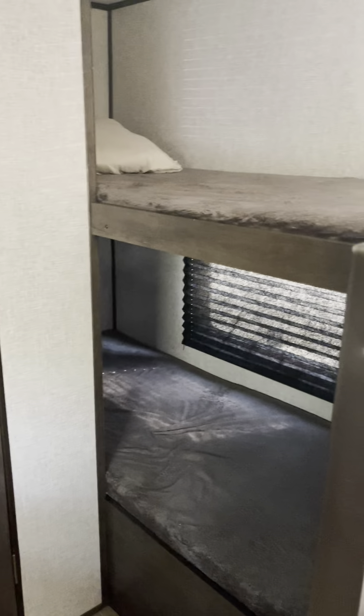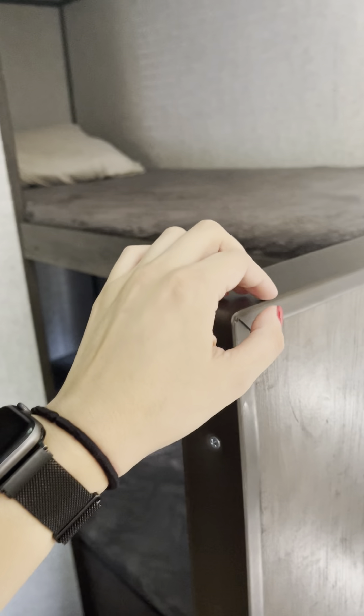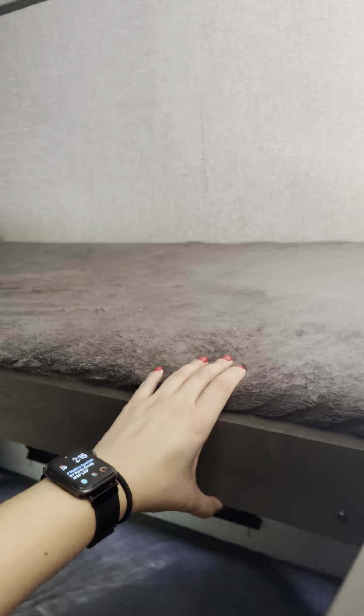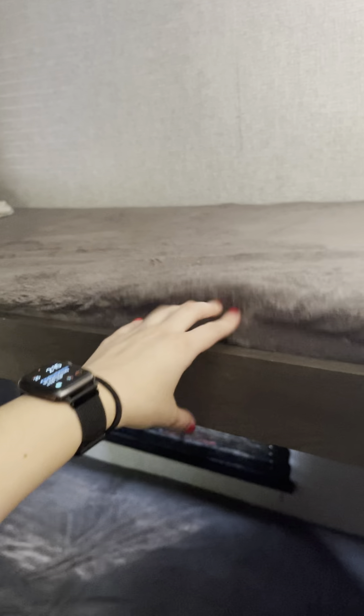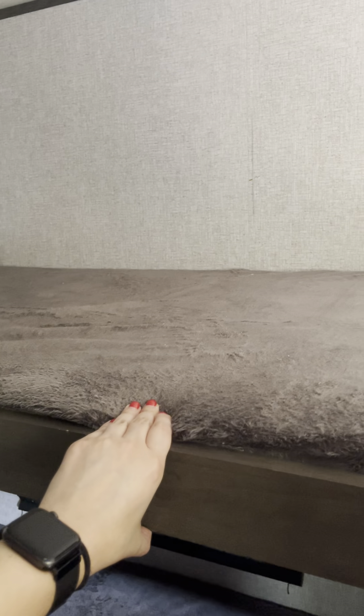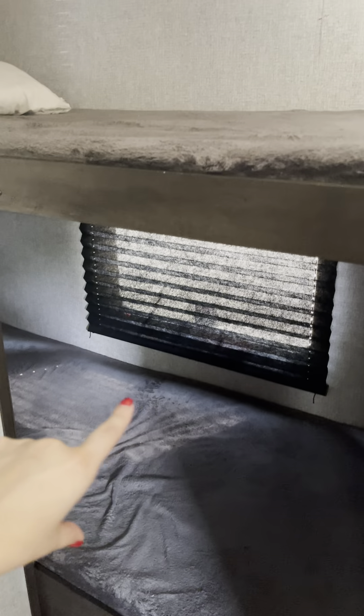And it has two bunk beds, so this is where you get to sleep. Choose whichever one you want — this one up top, the one with the window. And hopefully this doesn't squeak.